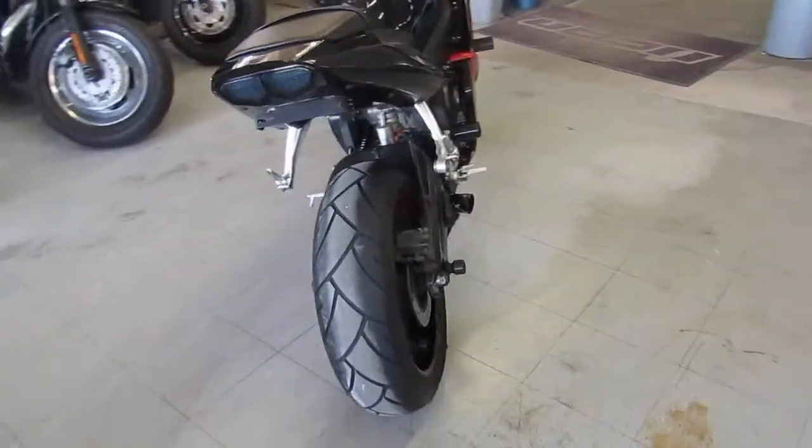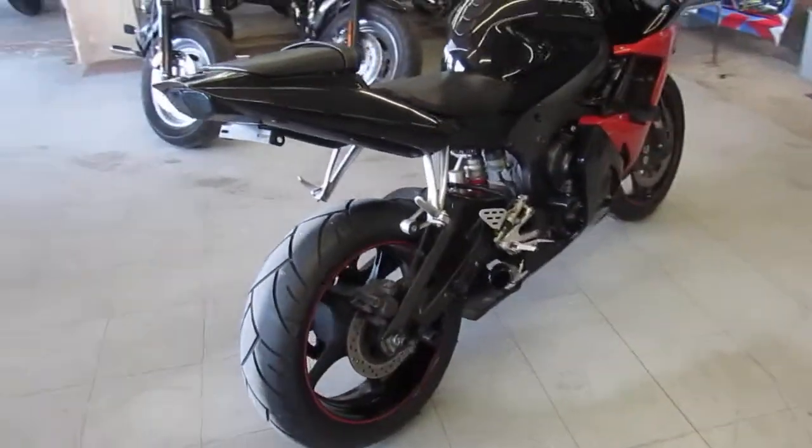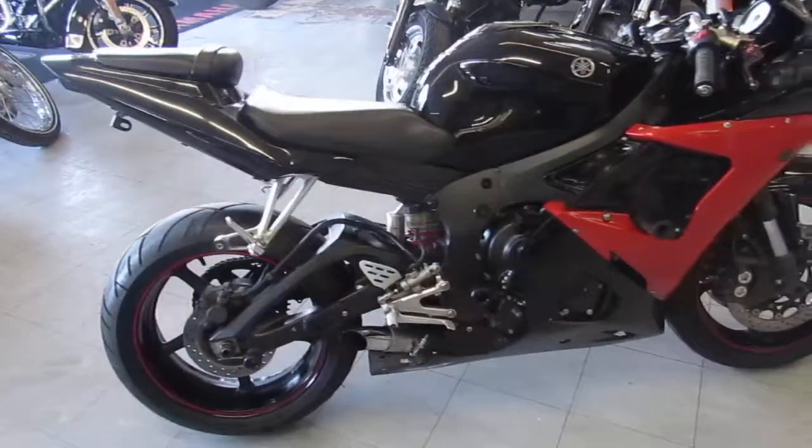One we're doing a video on is a 2005 Yamaha R6. This is one good-looking bike, guys. This thing is loaded up with all the extras.